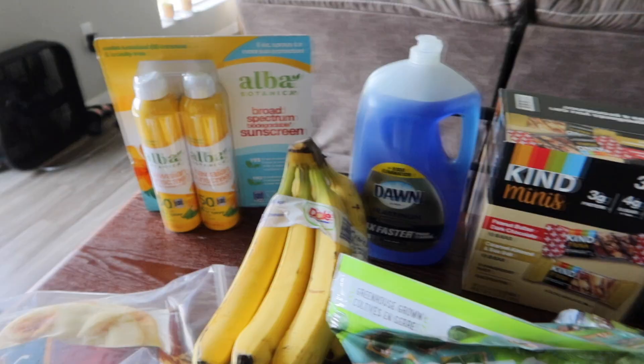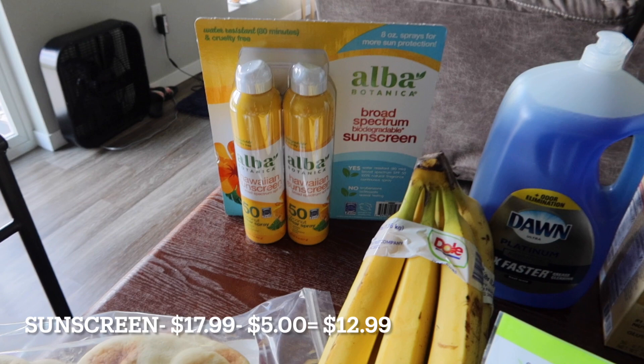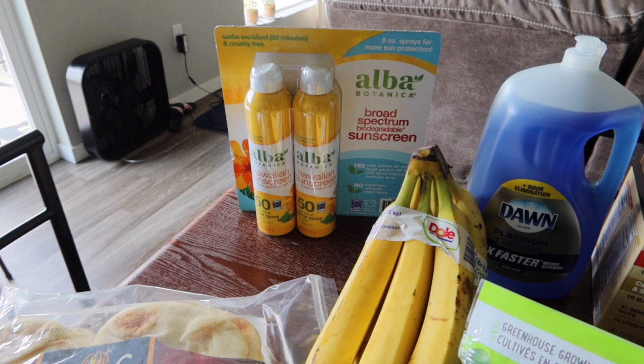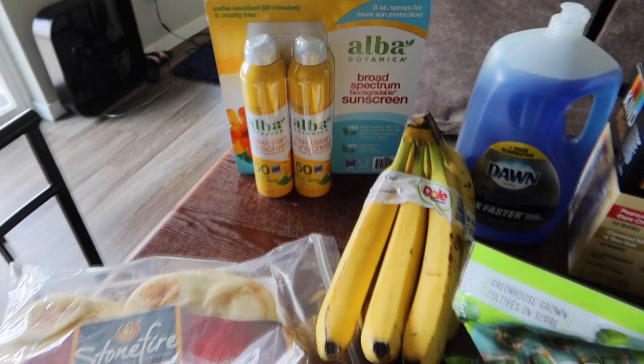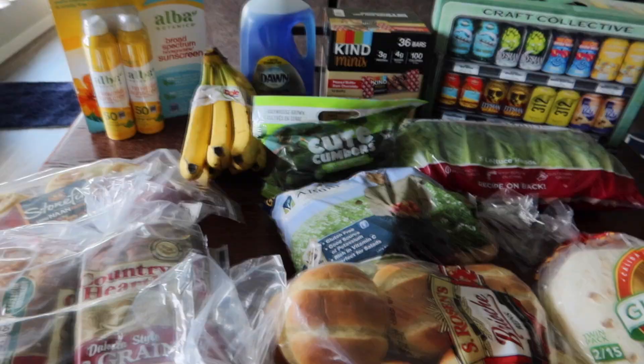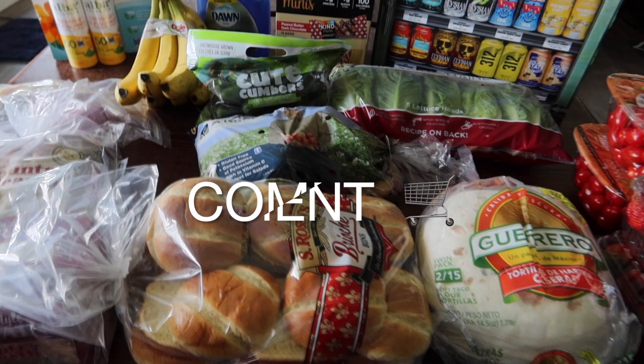I grabbed some more Dawn dish soap because I am pretty much completely out of it — I only have what's left in my little pump bottle on the sink. And then we grabbed some more sunscreen for the summertime so we don't get burnt. It's the Alba Botanica brand; I've never tried this one but I hope it's as good as I've heard. It's supposed to have really clean ingredients, so hopefully it works well.